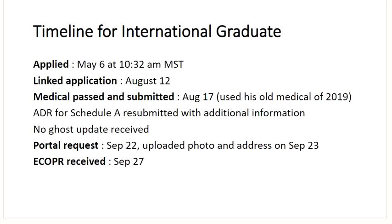Another timeline for an international graduate. Applied on May 6th at 10:32 a.m. Mountain time. Linked up application on August 12th. Medicals passed and submitted on August 17th using old medicals from study permit of 2019. Got ADR for Schedule A — resubmitted with additional information. No ghost update in this case. Got the portal request on September 22nd. Uploaded photograph and address on September 23rd, and within a week received the ECOPR on September 27th.